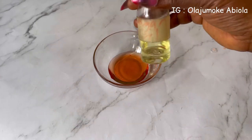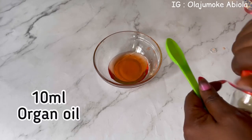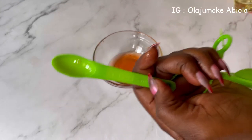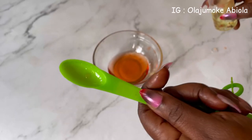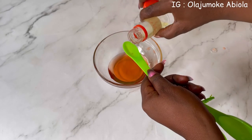The next oil I'm going to be using is argan oil. I'm going to use 10 ml of argan oil. This is a 5 ml spoon, which means I'm going to take two teaspoons of argan oil to make 10 ml.